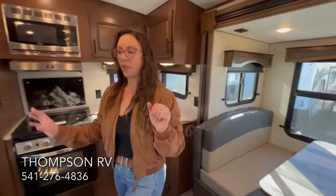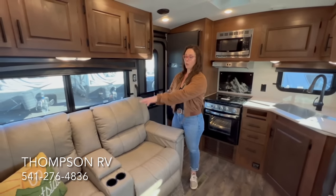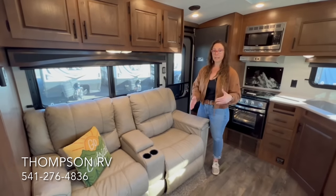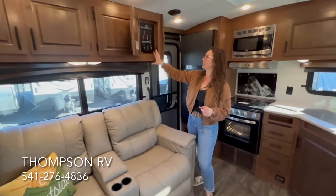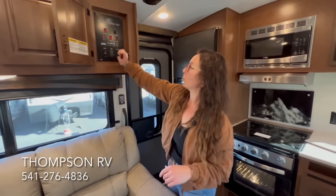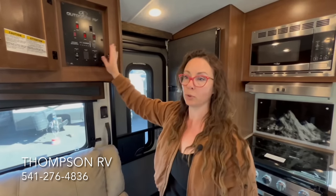Over here you've got the theater seating. In this particular model you could do a sleeper sofa if you need to sleep extra people — you could also fit two chairs. Typically people prefer the theater seating as it's the most comfortable, but if you need to sleep someone the sleeper sofa is a great option. Right here is where they've hidden all of your controls — especially nice if you have grandkids that try to touch all the buttons. So you have your gas water heater, your 110 water heater, the water pump. There's an additional water pump switch in the bathroom as well, so you can turn on the water to use the toilet while traveling.